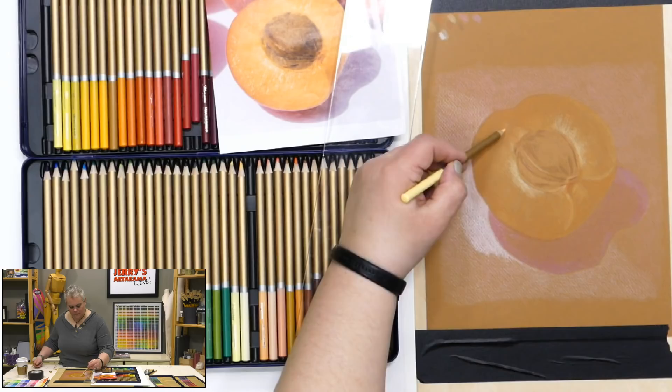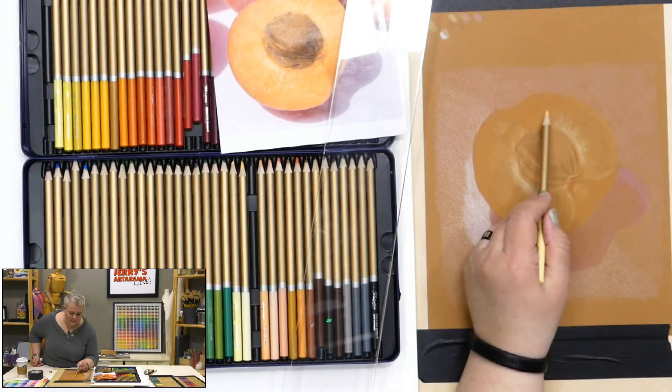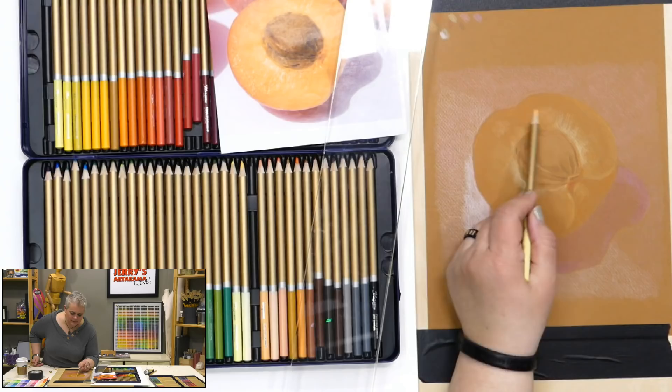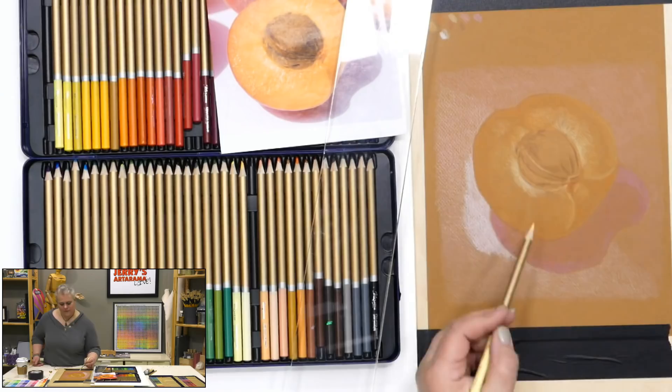Yes, that's a Möbius and Ruppert sharpener — the one that cut me that time. I found it and it's such a good colored pencil sharpener. Just watch your fingers. The little dummy guard made from tape has been taken off, so I need to be careful.